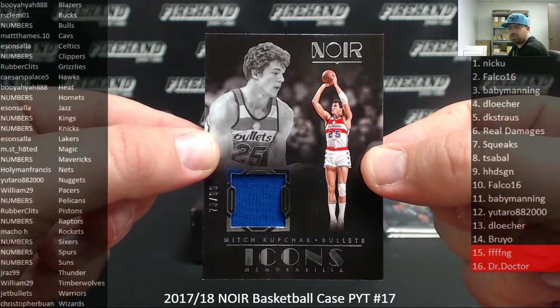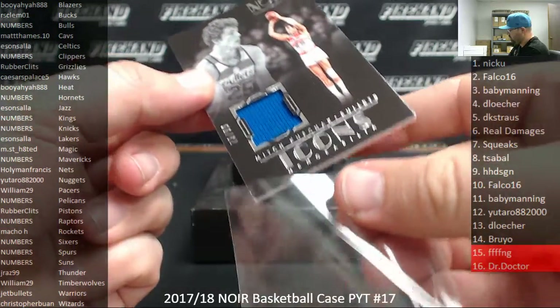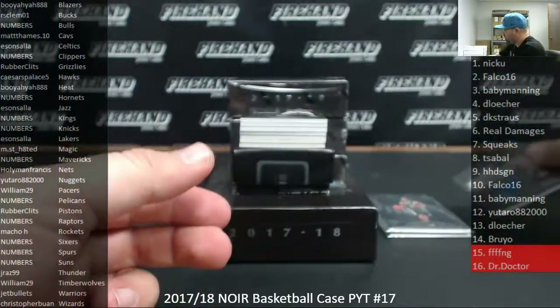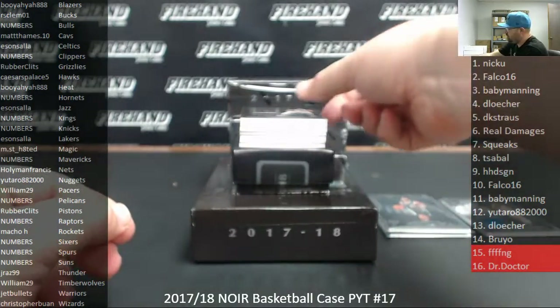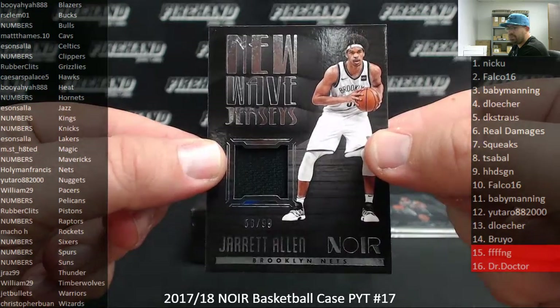The Washington Bullets — that would be the Wizards — belong to Christopher Vaughn. New Wave Jerseys, number to 99, Jared Allen, Brooklyn Nets, 58 of 99. The Nets belong to Holy Man Francis.